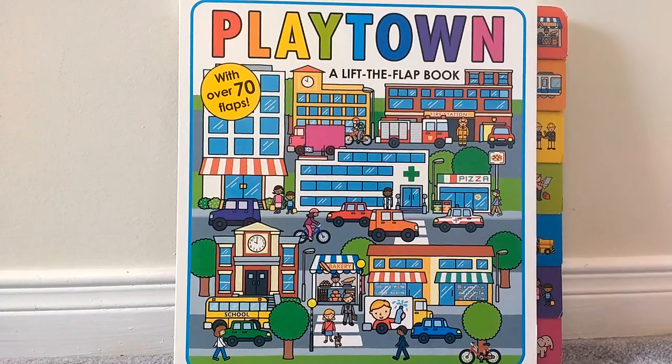Hello everyone! Today we're going to read Playtown, a lift-the-flap book. This is one of my very, very favorite books. It's super colorful, it's got over 70 flaps, and kids just love this book. Let's take a look.